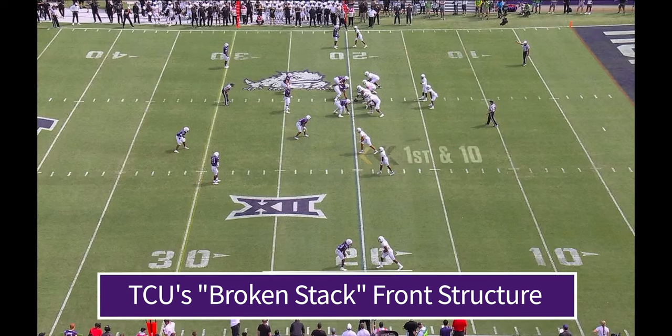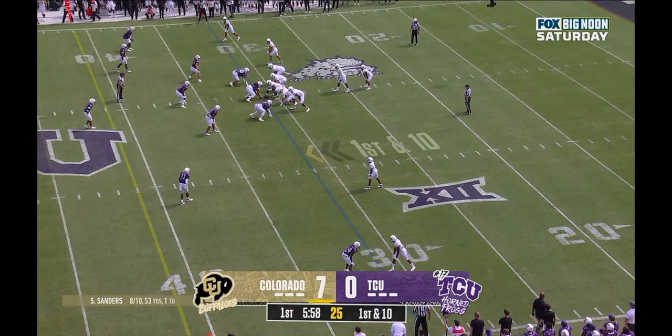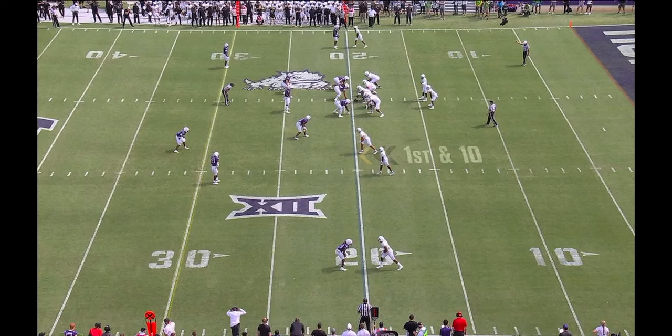TCU bases out of a 3-3-5 personnel grouping. When most of us think 3-3-5, we picture three linemen at the first level and three linebackers stacked more or less behind them — a more traditional 3-3 stack. When we talk about breaking the stack, we're talking about taking those three linebackers and bumping them to one side, with one outside linebacker walking out to play as an extra defender in coverage, cutting off easy inside-breaking routes like slants, square-ins, or crossing routes.